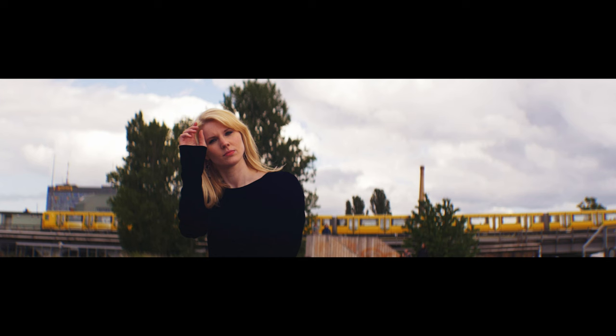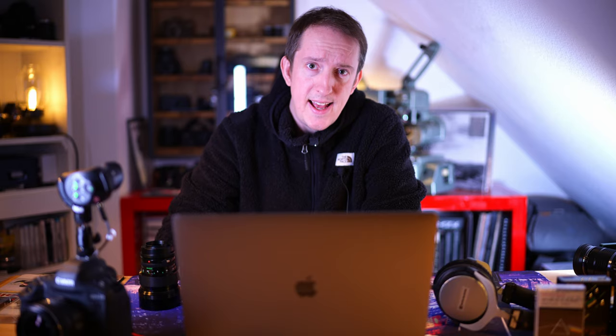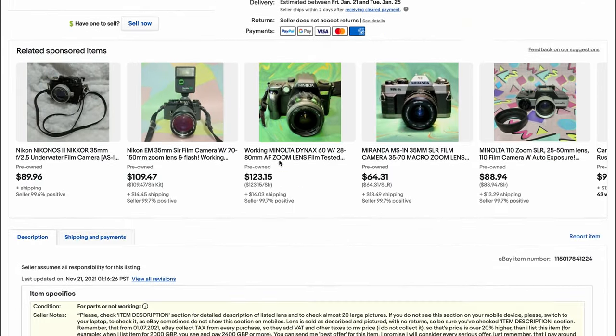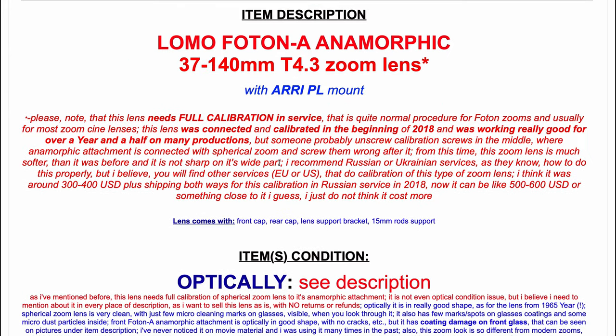I'm definitely going to dust off my Russian anamorphic and I'm also going to get a second one. Let's just check eBay and see what prices the round fronts are going for. Another successful search — I can only find one, it's broken, and it's $11,000 US dollars. I don't think I'll be getting one of those anytime soon, and I better not drop the one I've already got.